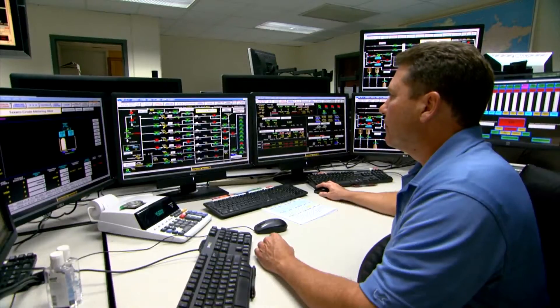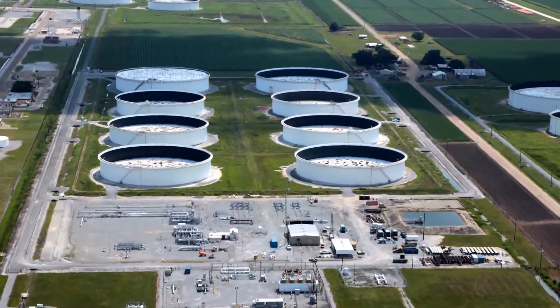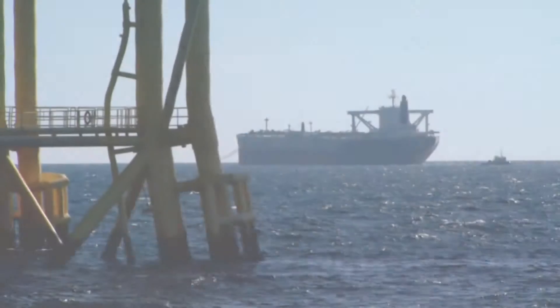LOCAP, which is operated by LOOP, maintains eight storage tanks to support the Mississippi River Refinery Complex.